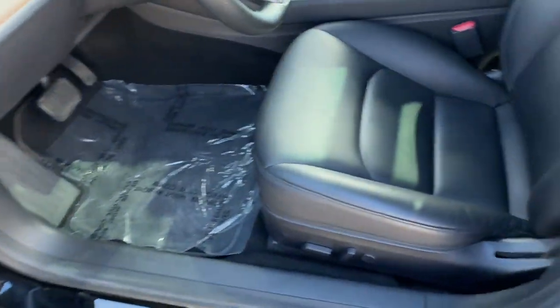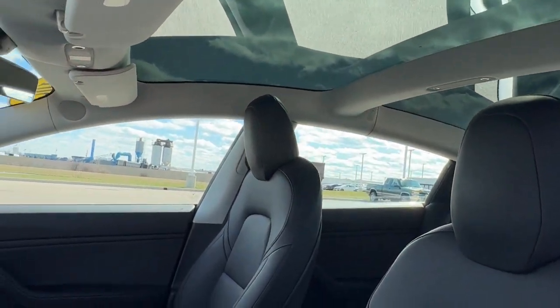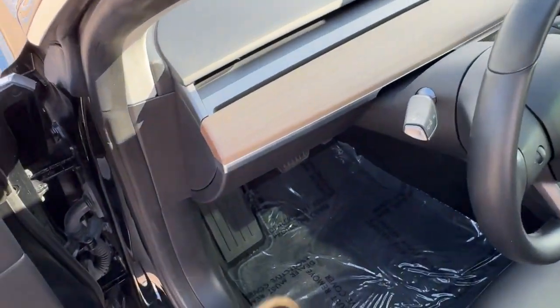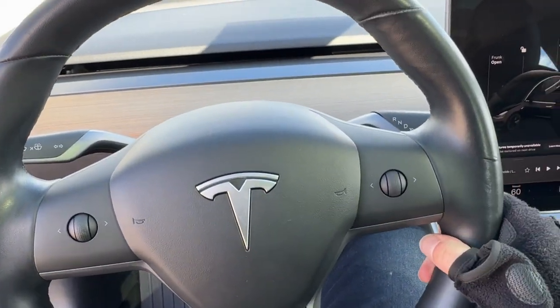Nice all-black interior, power driver seat, black leather seating throughout. You've got the dual-pane tinted glass at the top there, wood grain accent aloft in the dash, nice leather-wrapped steering wheel.